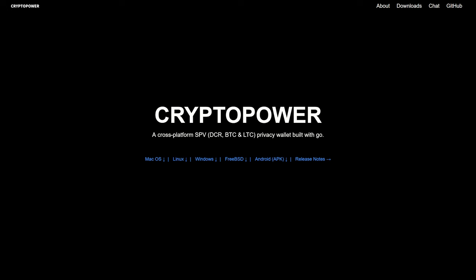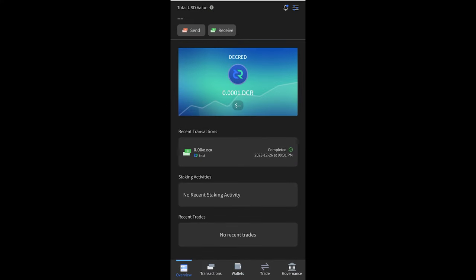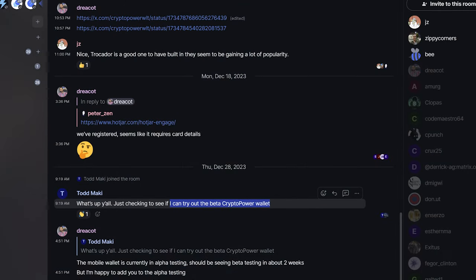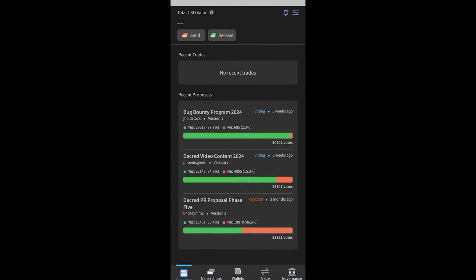Crypto Power is a multi-coin wallet for Decred, Bitcoin, and Litecoin built in Go. Private testing of alpha mobile app builds has been set up in the Google Play Store and the Apple Store. If you'd like to participate, please ask in the Crypto Power Matrix chat room. So far the wallet looks very nice and is easy to use.